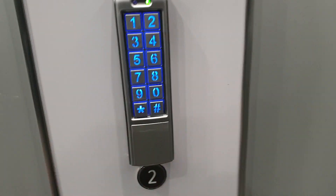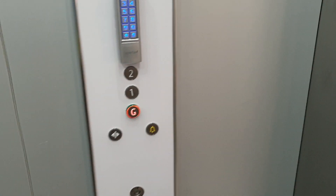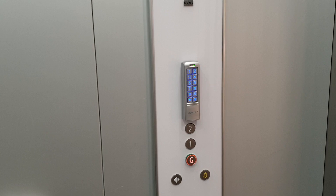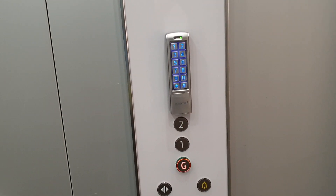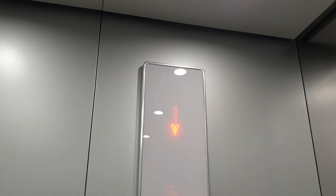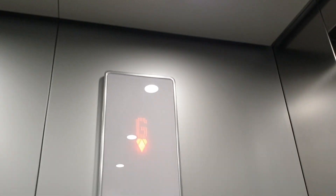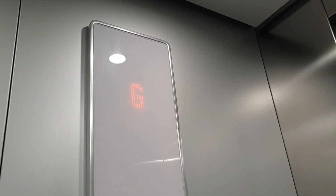We're at the first floor. Go back down to G. Here we are back at G.